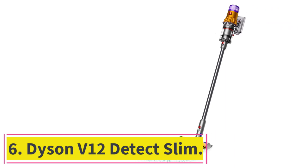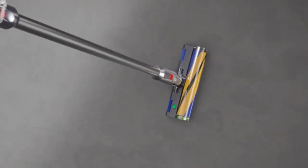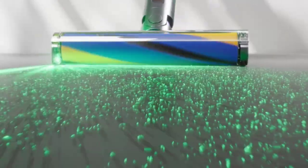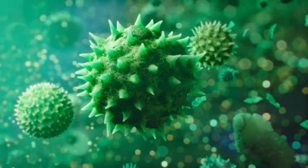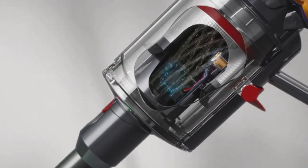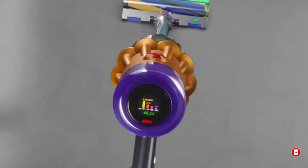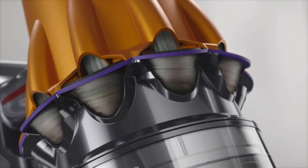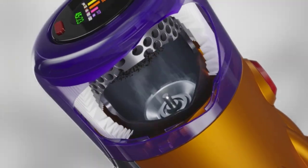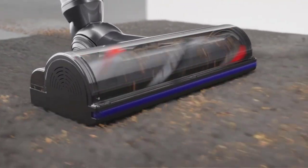Number 6: the Dyson V12 Detect Slim. The V12 Detect Slim is part of Dyson's lineup of vacuums engineered with laser technology — a fan-shaped green light that illuminates ultrafine dust that would otherwise be invisible. At 5.2 pounds, it's 24% lighter than the V15 Detect, but don't be fooled by its size: this vacuum gave a very impressive performance on carpeted surfaces in our testing. Its powerful suction coupled with its illuminating head makes it well-suited for picking up deeply embedded dust and debris, no matter how small. This vacuum also comes with several attachments, including a hair screw tool, a crevice tool, and more. It doesn't come with an upholstery-specific tool, and we found it to be less effective on hard flooring, so we recommend it only for those with mostly carpeted spaces.